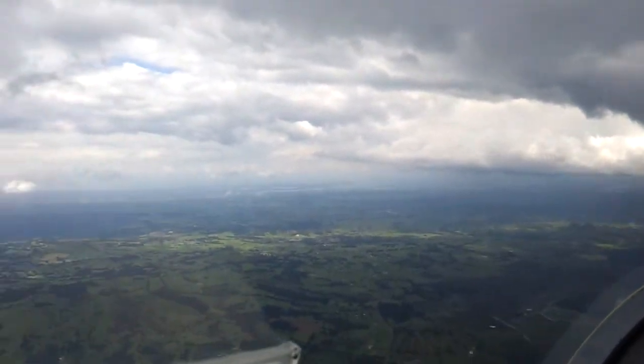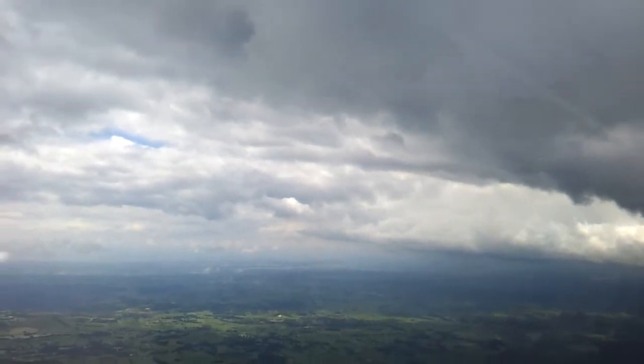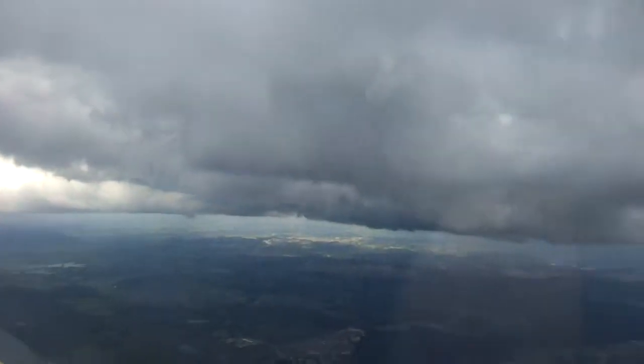I think the Bay of Islands doesn't look far away from here, does it? No, it's not hazy. Look at this cloud.